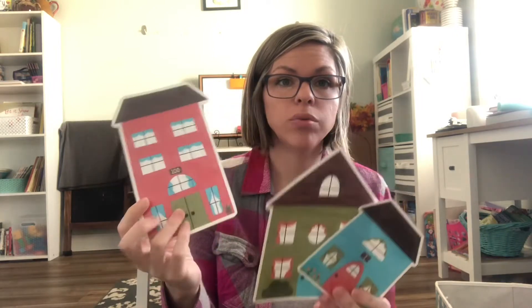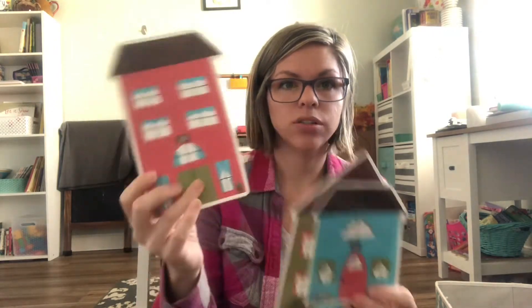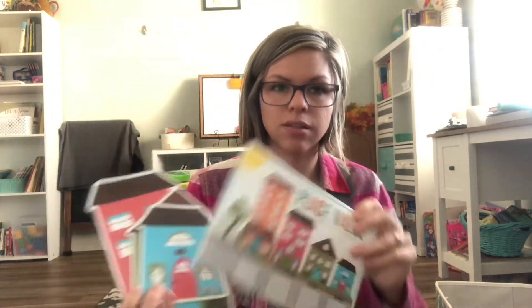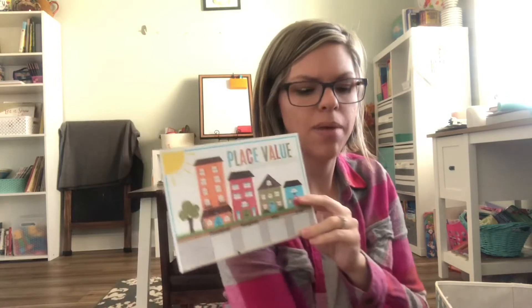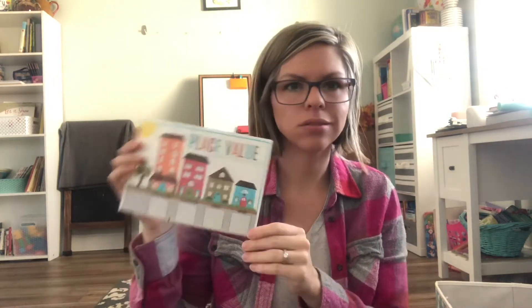I also have these place value village printables from Applesauce and Arrows on Etsy — I'll link them below. When we get into place value I'll pop those back out. We've been using Math Start books as our current math, which has been great and a lot of fun. Let me know if you want to see those and how we've been doing them.